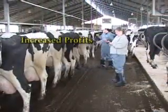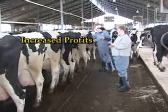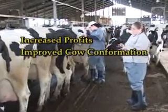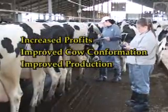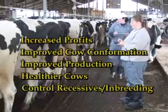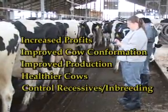With CRI MAP, your customers can experience increased profits, improved cow conformation, improved production, and healthier, longer living cows, while controlling lethal recessives and managing inbreeding.